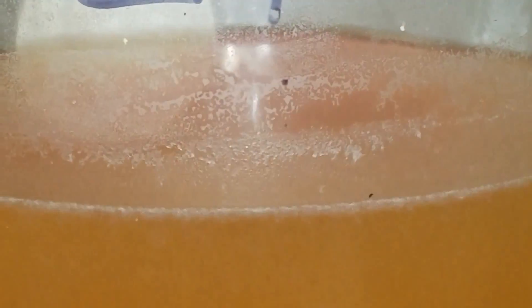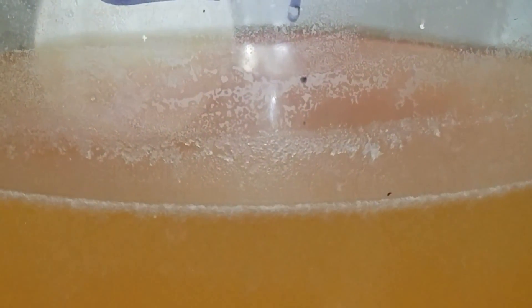Would you drink it? This is what's in your vinegar before it's processed and sold to you, and you cook with it.